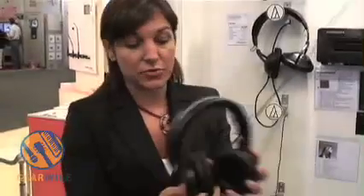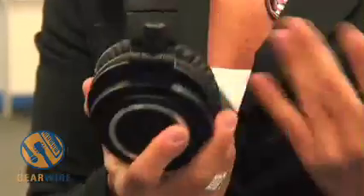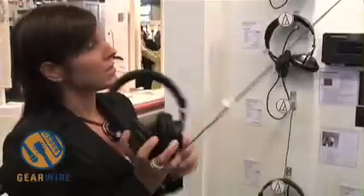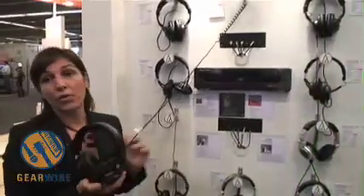The second headphones that I'd like to show you is the ATH-M50. The ATH-M50 is the latest professional headphones — a lot of engineers and studio recording professionals use it. This is the top headphones. It retails at 130 euros ex VAT.